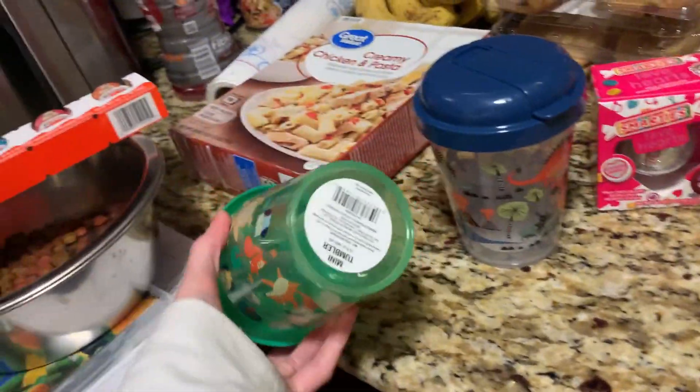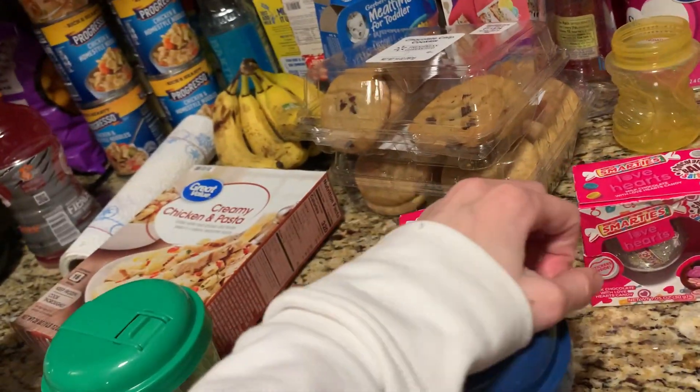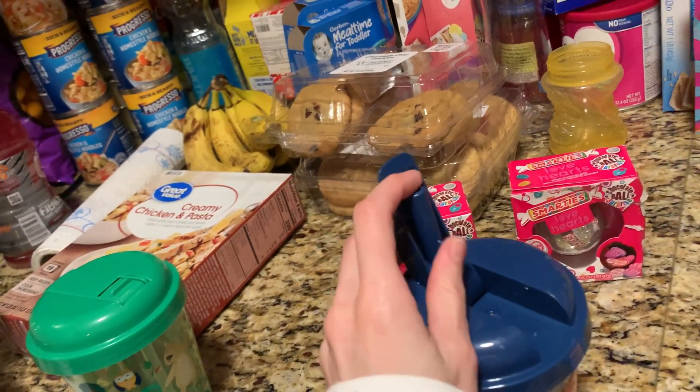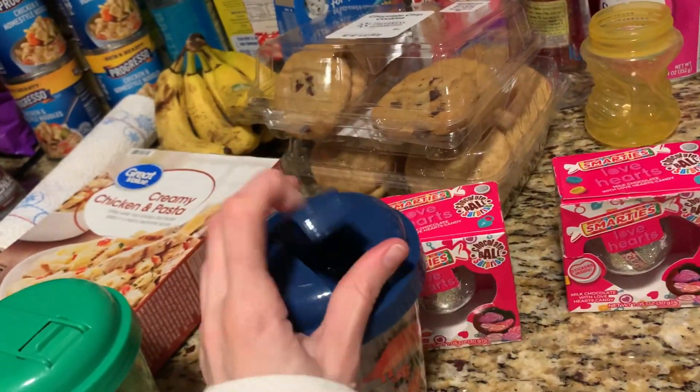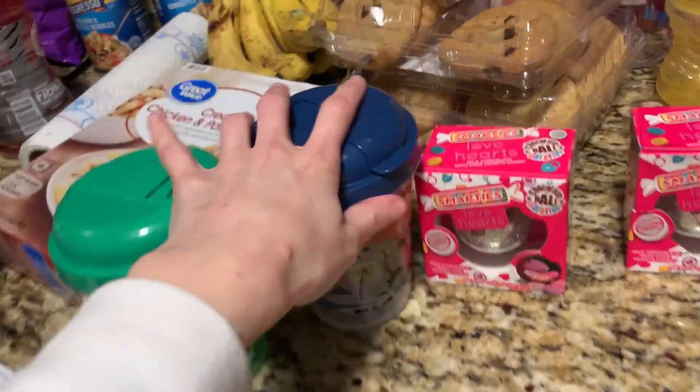Now on to the family dollar/dollar general/dollar tree mix store. They had these mini tumbler cups for a dollar each. I got these for Cooper because my plan is to get him fully on straw cups and off sippy cups over the spring and summer. I got one with little dinosaurs and one with a forest theme — one will go for Valentine's and one in his Easter basket. I'm also working on getting Mason fully onto soft spout sippy cups since he still likes the bottle, so he'll get two new soft spout sippy cups — one in his Valentine basket and one in his Easter basket.